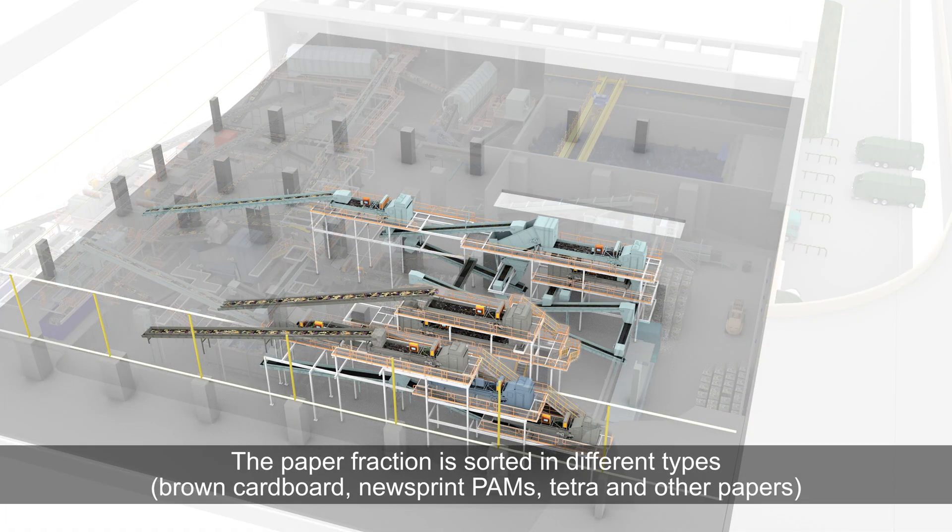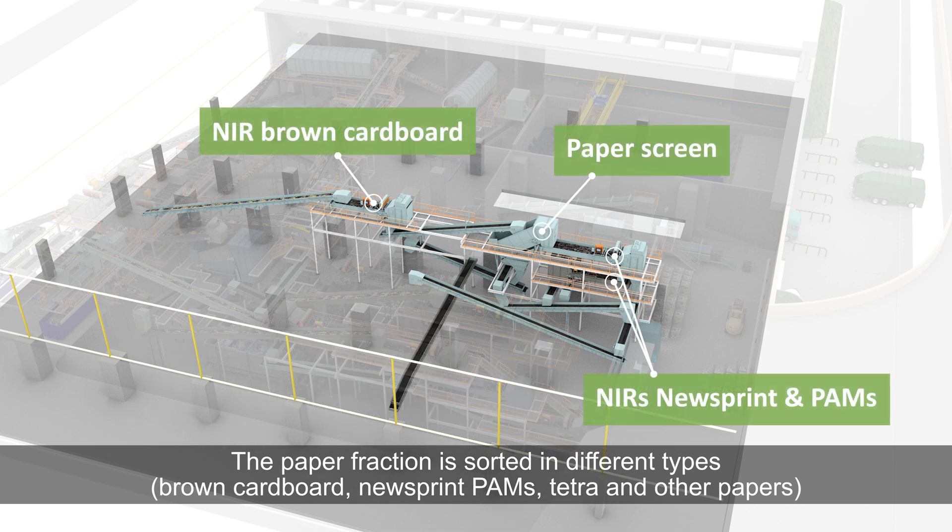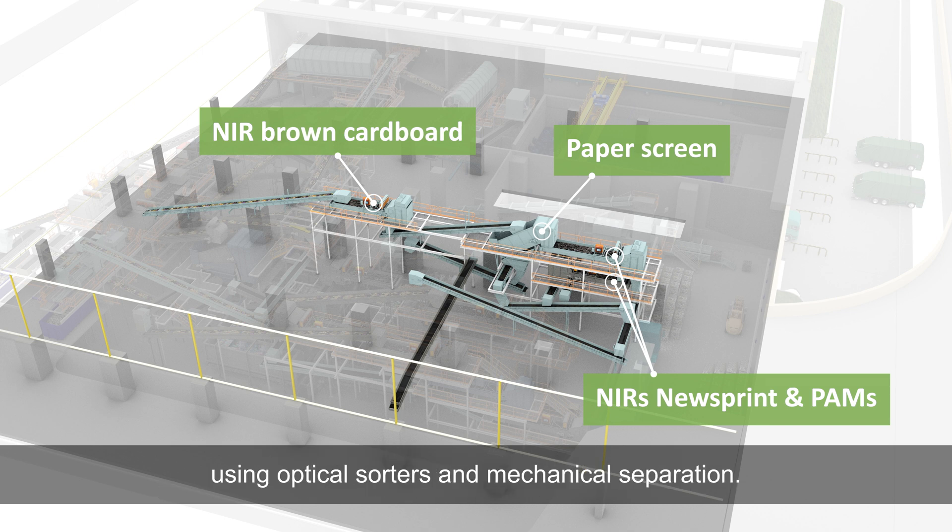The paper fraction is sorted into different types: brown cardboard, newsprint PAMs, tetra, and other papers, using optical sorters and mechanical separation.